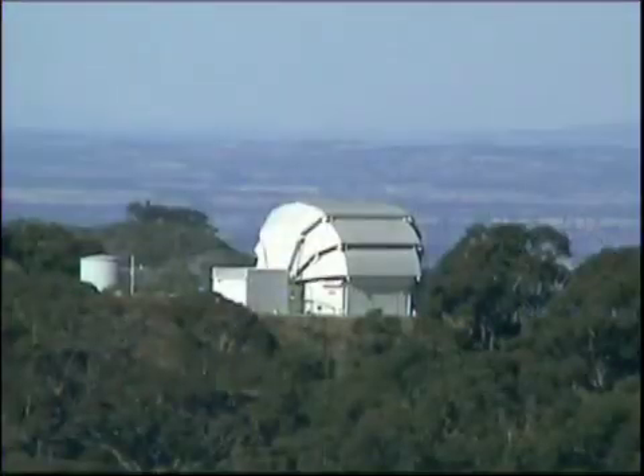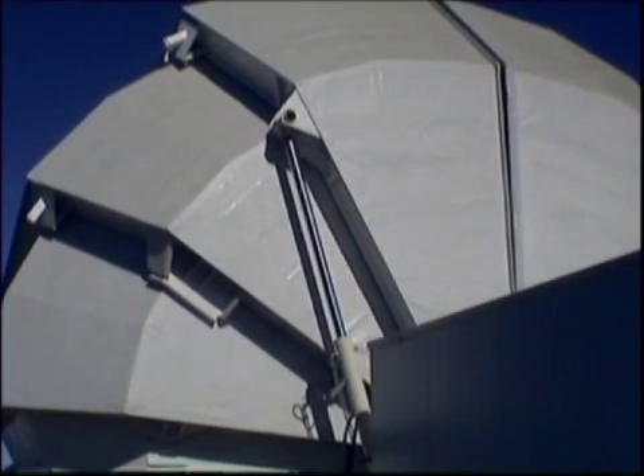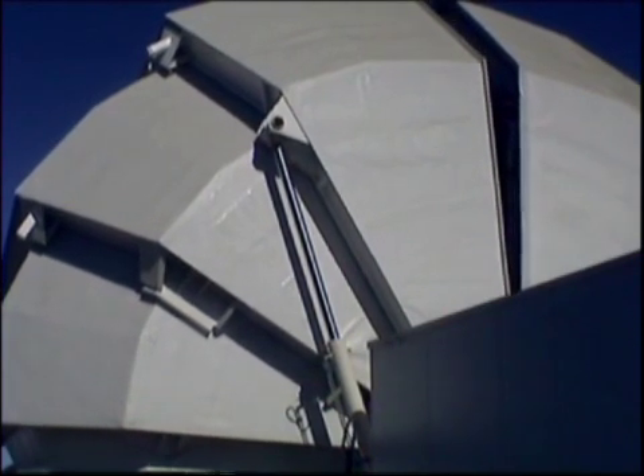The telescope is located in a distinctive clamshell enclosure, which is different to the traditional rotating domes associated with many telescopes. The enclosure opens to expose the whole telescope to the sky, thus eliminating dome-seeing effects and aiding thermalisation of the telescope's structure.